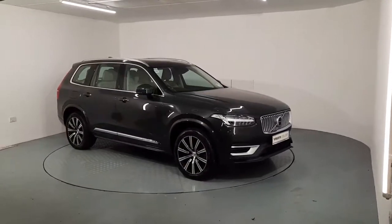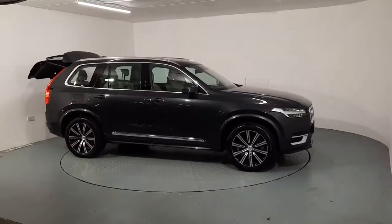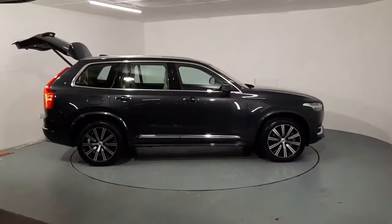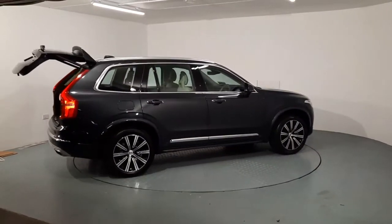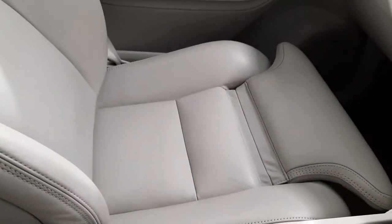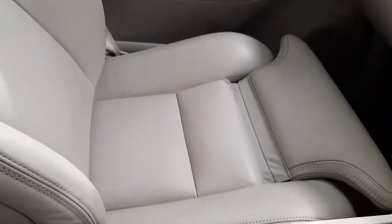I'm just going to give you a quick look around the exterior of the car and then I'll show you some of the features of the interior. Just moving on to the interior of the car — as you can see, we have cream leather interior with seat cushion extensions.